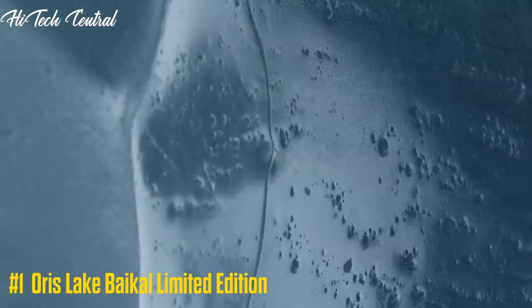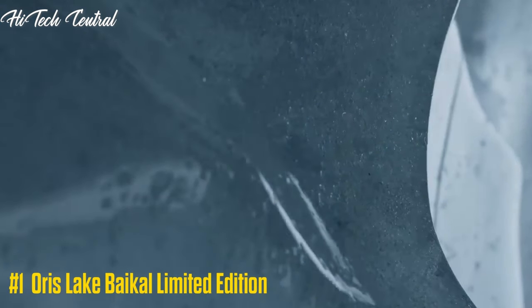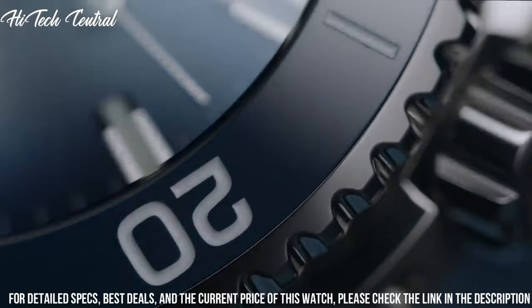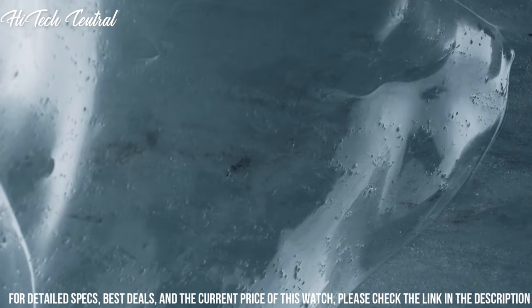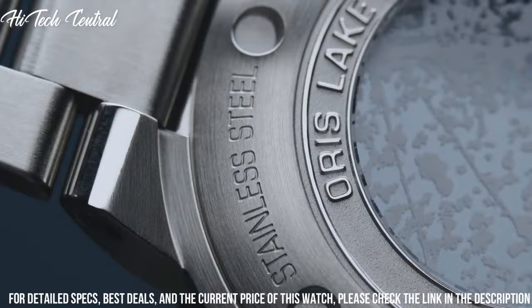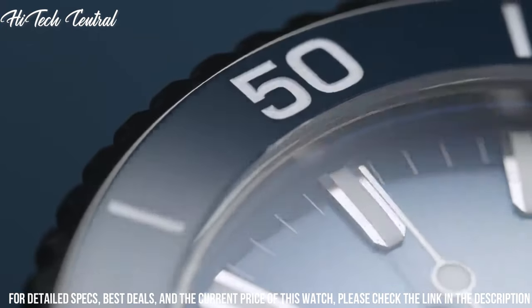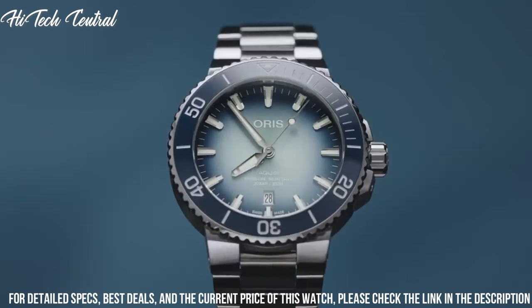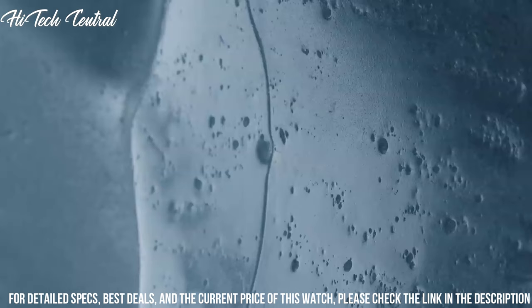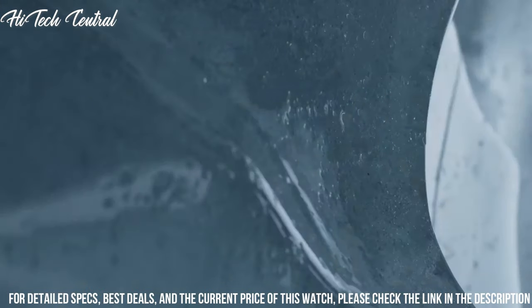Oris Lake Baikal Limited Edition — protecting the world's largest source of fresh water. Item shape: round. Dial window material type: anti-reflective sapphire. Display type: analog. Deployment buckle with extension clasp. Case diameter 43.5mm. Band material: stainless steel. Band width: 22mm.